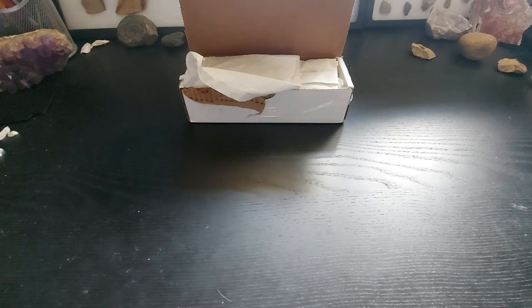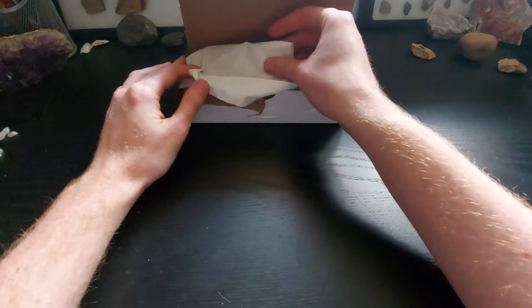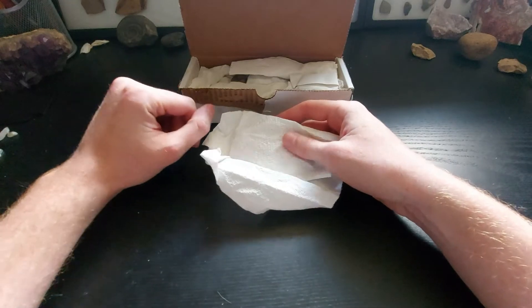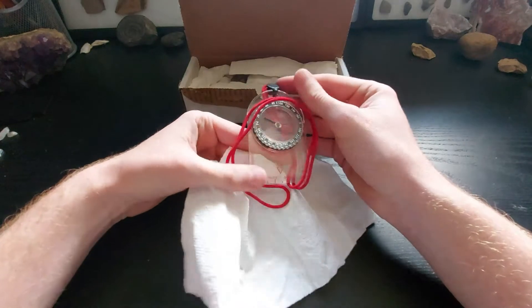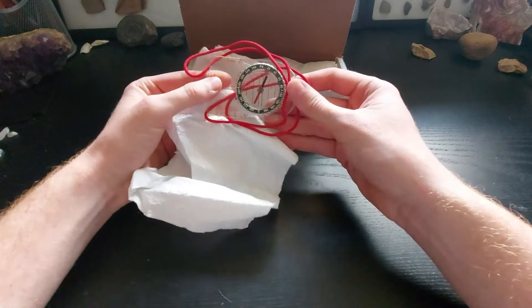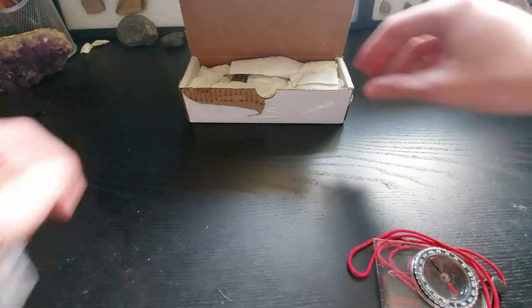So, I received a special package in the mail today. A subscriber of mine, Old and Tired, sent me a little care package. They said they wanted to give me some stuff, so they sent some stuff over. This is my first reactions to this stuff. Got a compass — I don't have one of these actually, probably very handy. I should actually probably have one in my collecting kit, so thank you for that.